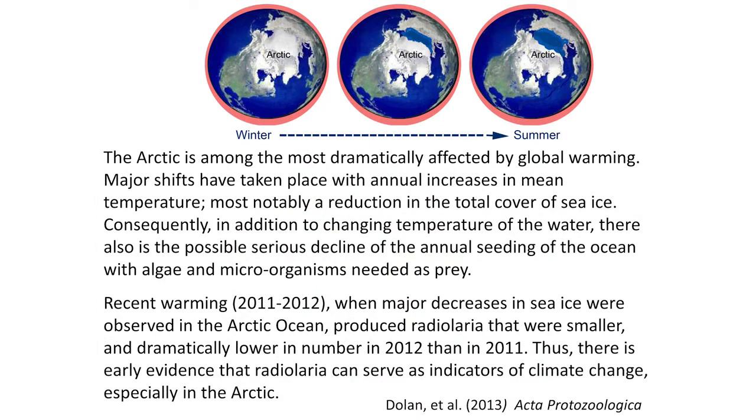As this is changing, it's a very serious matter. The fact we found warmer Radiolaria up there is an indicator something is happening. More recently, in the Arctic Ocean between 2011 and 2012, when coincidentally there was a major decrease in the sea ice at that portion of the ocean — and as you might predict, if there isn't any seeding because there isn't enough of this melting — there was clearly early evidence that the Radiolaria were greatly affected. They were smaller, dramatically reduced in number in 2012 compared to 2011. Thus there is early evidence from the Radiolaria that normally dwell there that without this normal cycle of sea ice seeding the ocean, they are systematically being suppressed in their growth.